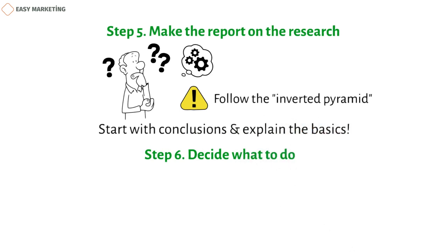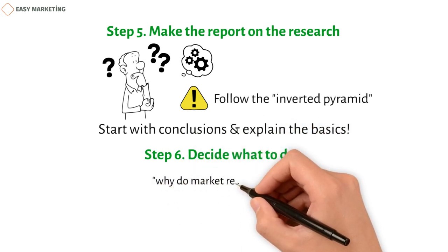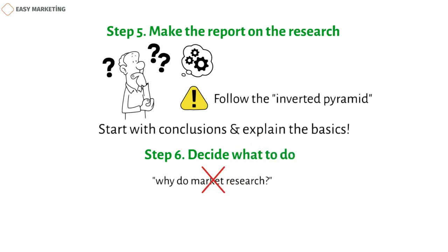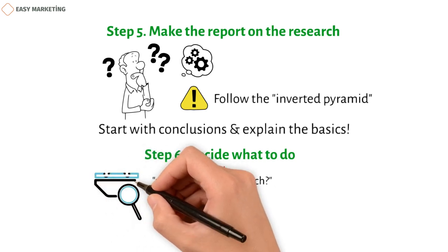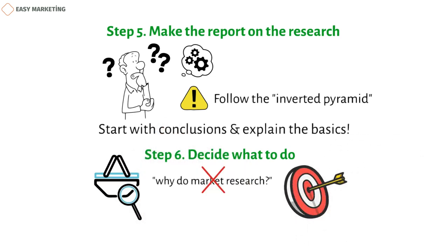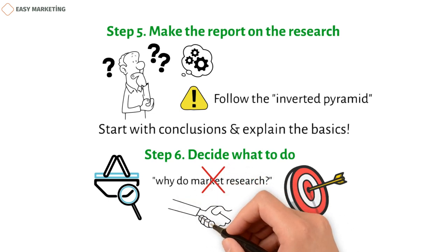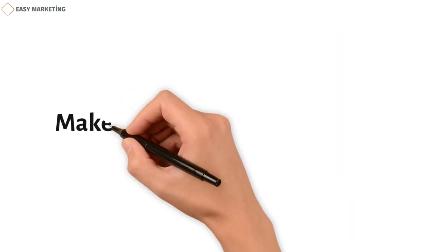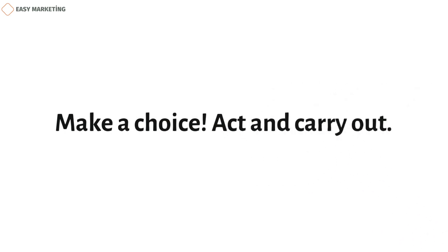Step 6: Decide what to do. An organization or researcher should never question why to do market research — they should just do it. Researchers can learn a lot from market research, such as what people are planning to buy or how the target market is growing. They can also find useful information to help figure out how much to charge for their product or service and find a good middle ground that works for both them and their customers. Make a choice, act, and carry out.